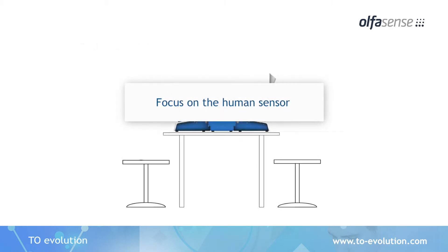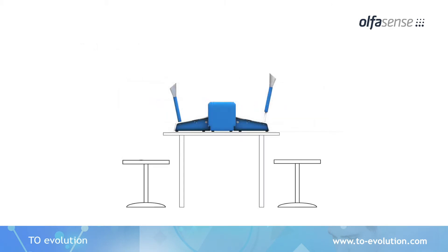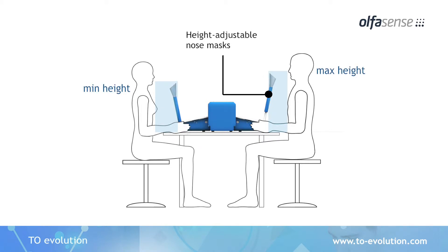The TO Evolution is the first ergonomically designed olfactor meter and ensures best working conditions as described in the requirements of the EN 13725.